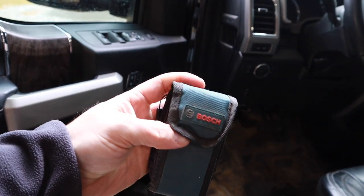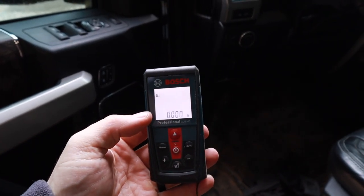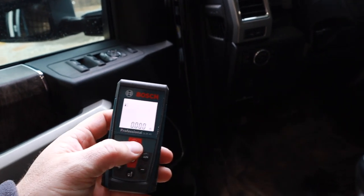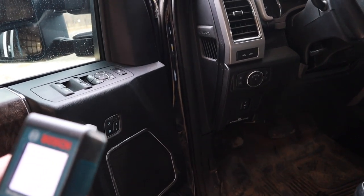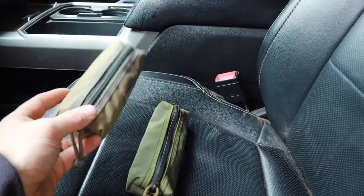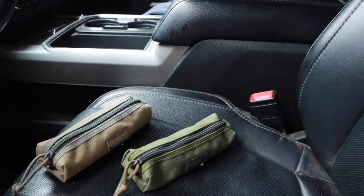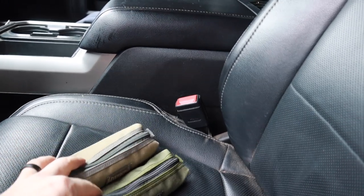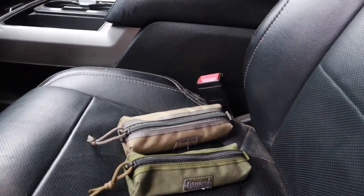I love this tool for estimates — this is a Bosch laser measurer. It gives you feet and inches and will even compute things for you. You just shoot it and it's real fast, faster than pulling out a tape measure, especially stretching one across somebody's house. It's accurate enough for me to build an estimate on. And then the handy dandy tape measure. I also carry these two Maxpedition pouches — one holds construction pencils and markers, and the other holds all my job site keys.